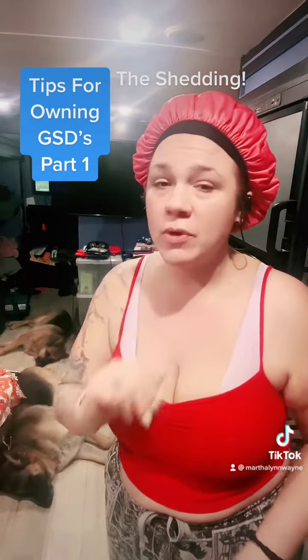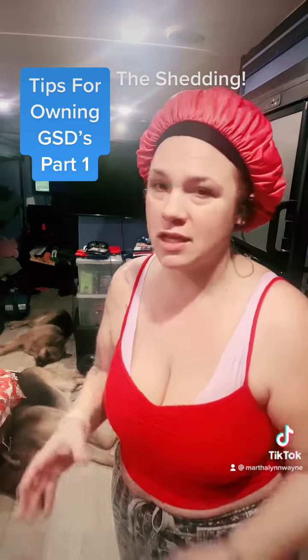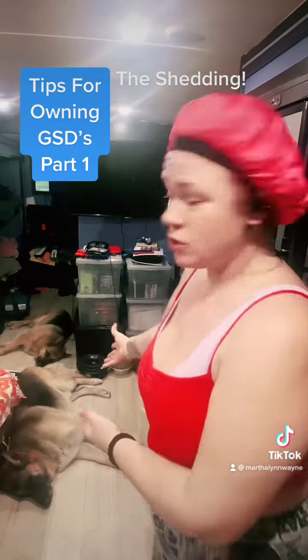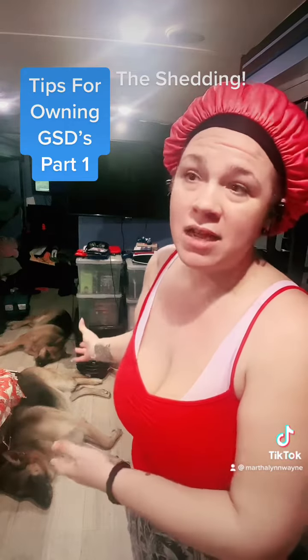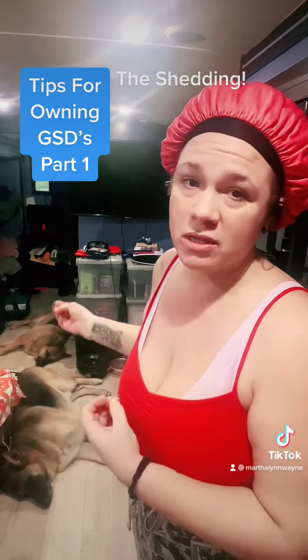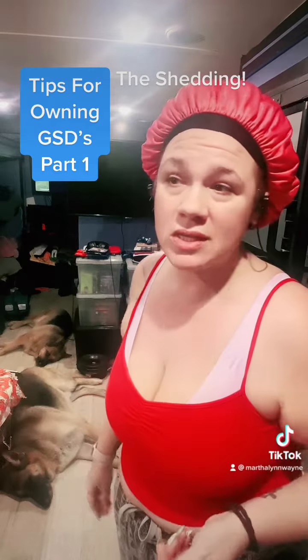The top two reasons people return their German Shepherds: they come in and see these cute, adorable little teddy bear puppies and then they grow into these big, massive fur factories. They have to be trained, stimulated, and socialized, or else they're going to turn into big aggressive problems. The fur alone is insane.